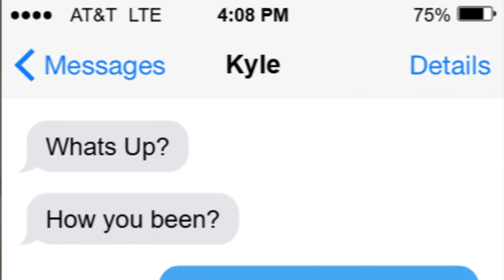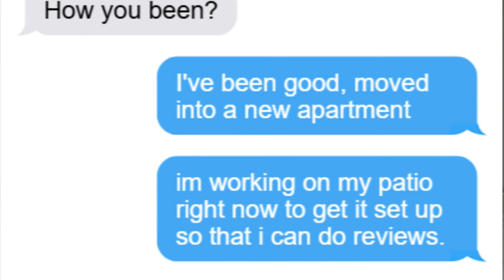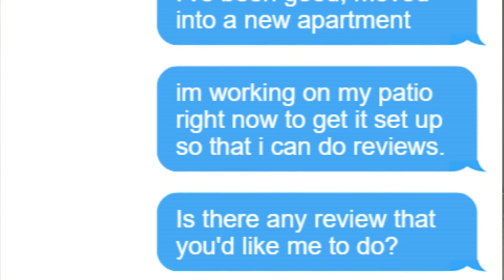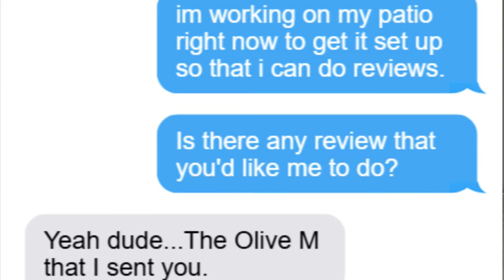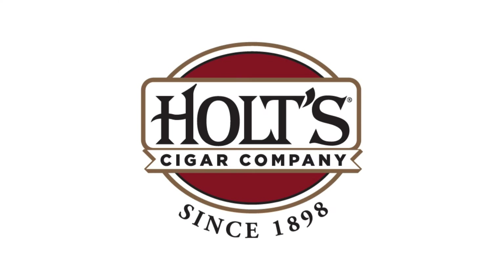My friend Kyle reached out to me and we caught up. I told him I moved into a new apartment and I'm working on my patio to set it up so I can do reviews. I asked if there was any review he'd like me to do and he said yeah, the Oliva M that he sent me. Anyway, this is it and I'm excited because I think this is only released to Holt's Cigars.